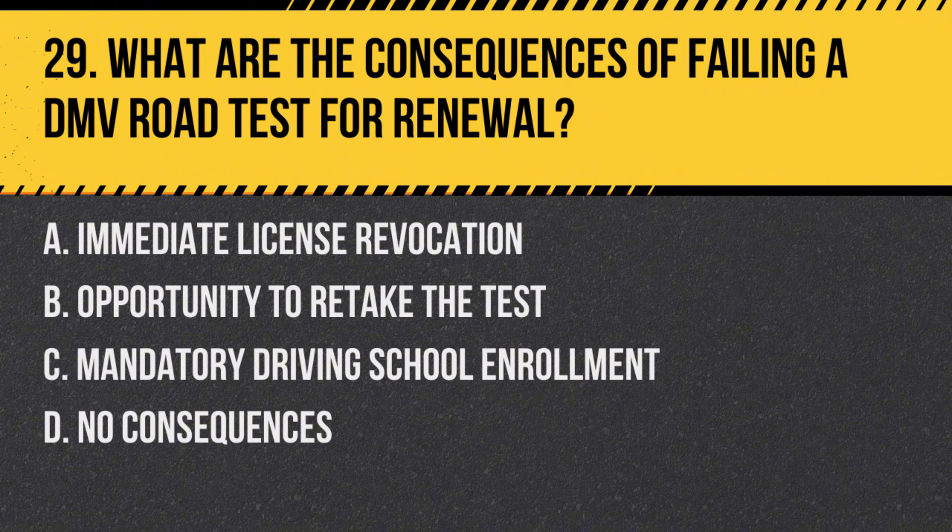Question 29: What are the consequences of failing a DMV road test for renewal? a. Immediate license revocation, b. Opportunity to retake the test, c. Mandatory driving school enrollment, d. No consequences. Answer: b. Opportunity to retake the test. Failing a road test often results in the chance to retake the test after a certain period.